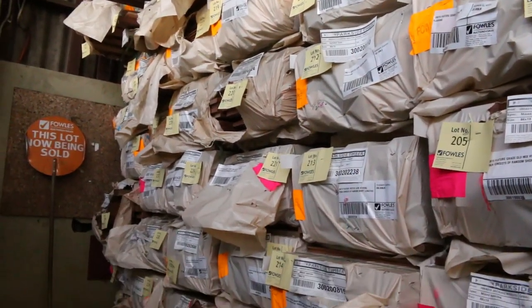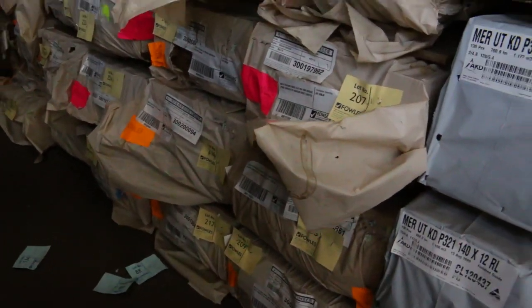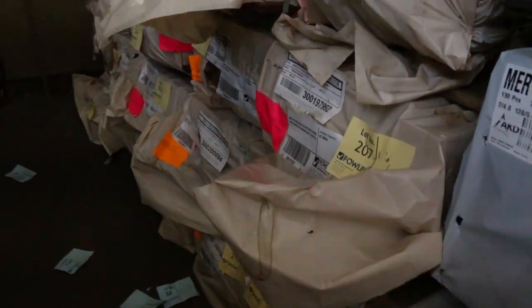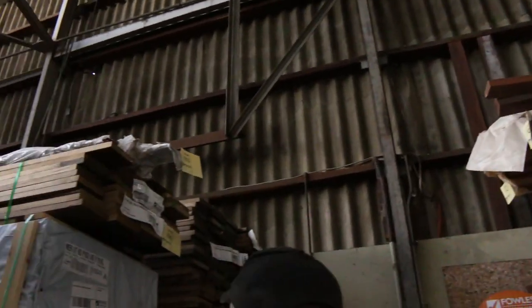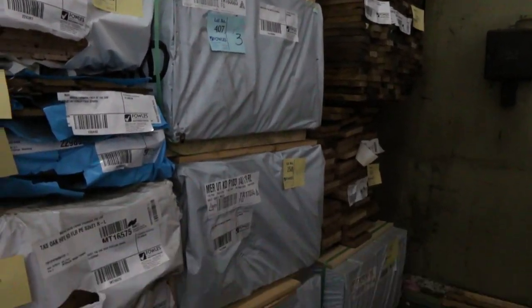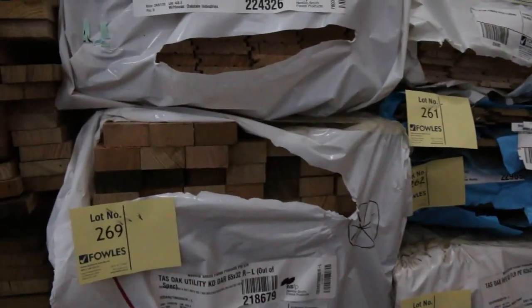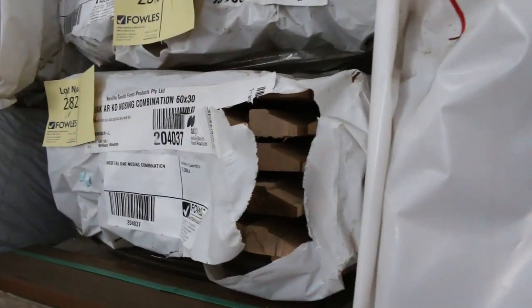We'll have both spotted gum and Queensland mixed hardwood in the 86x19, and in the 135x19 just the Queensland mixed hardwood. Also some 140x25 in Queensland mixed as well. More Tassie oak over here in the corner, some pine flooring 140x19, and some Tassie oak overlay flooring in 65x32.